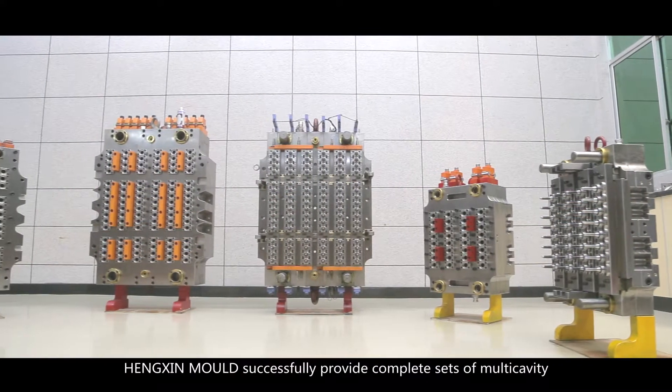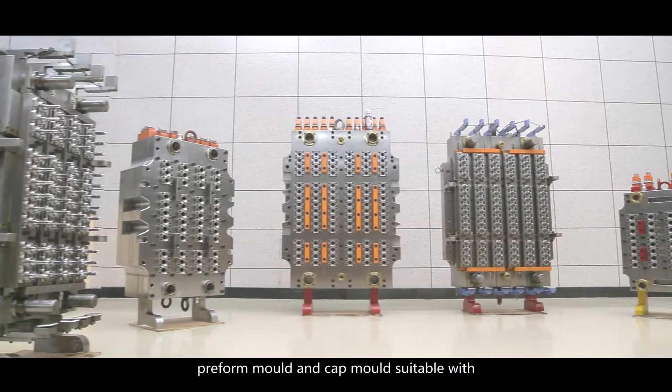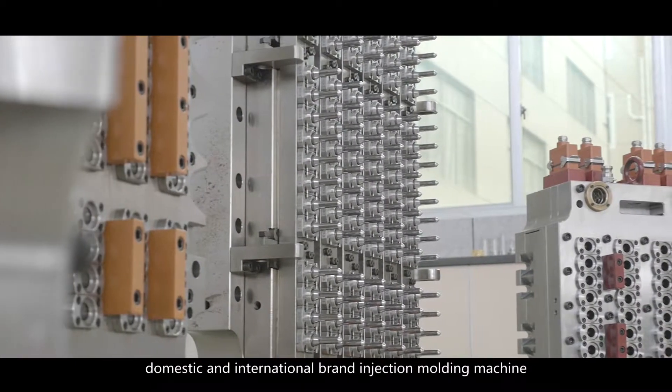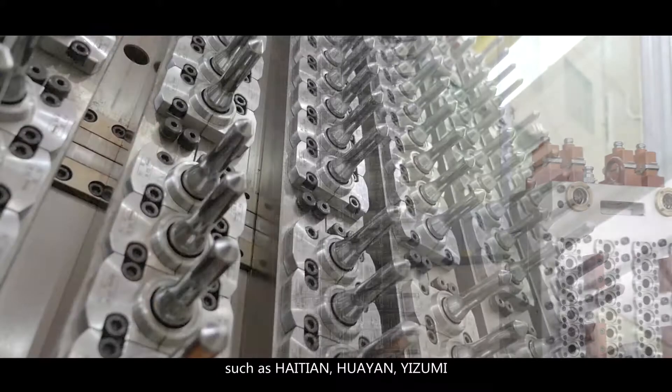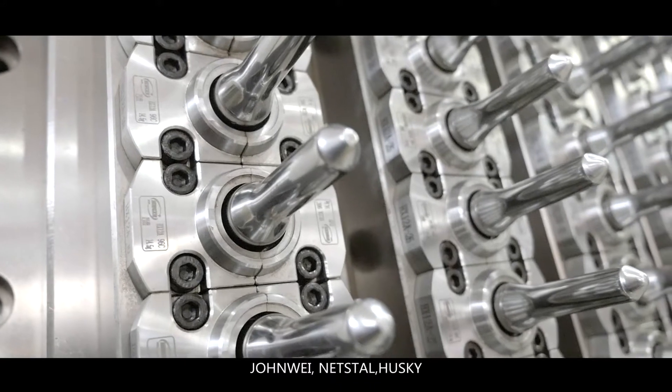Hengshin Mold successfully provides complete sets of multi-cavity preform mold and cap mold suitable with domestic and international brand injection molding machines, such as Hydean, Hwayan, Yazumi, Johnway, Netstall, and Husky.